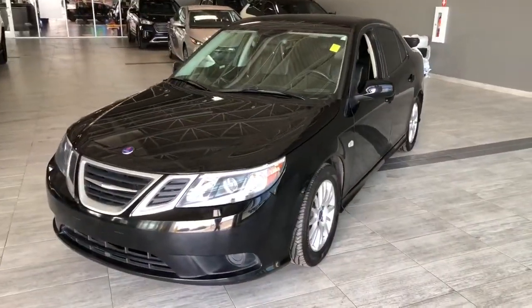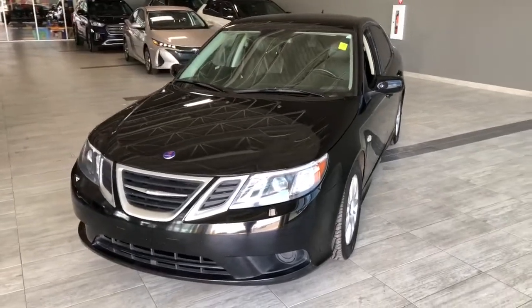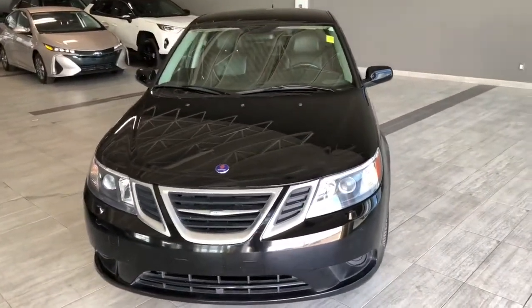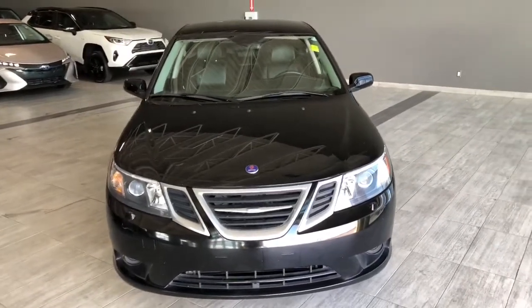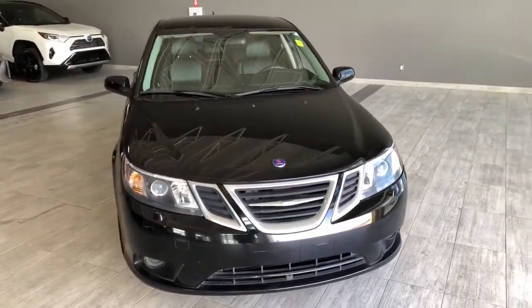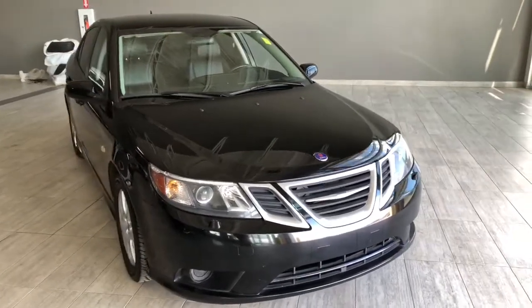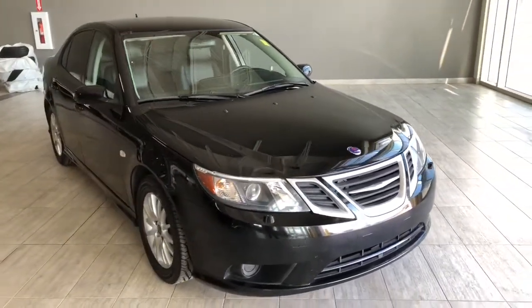Taking a last look at our Saab 9-3, some of those great interior features include your black leather, 6-speed manual, dual zone climate control, and heated seats. There's still a lot more I didn't get a chance to show you, so why don't you come on down and take it for a test drive. We're located in Northwest Edmonton on the corner of 137th Ave and St. Albert Trail.